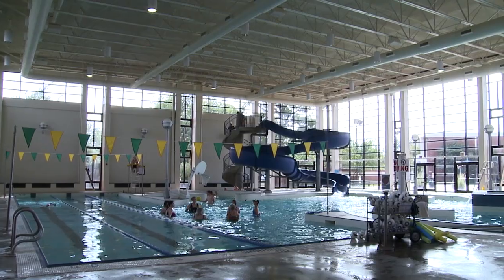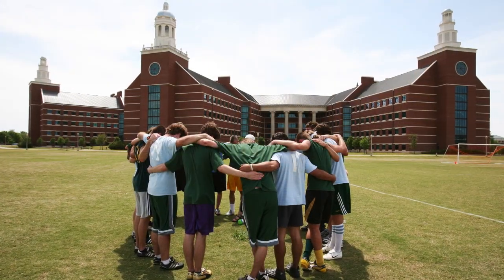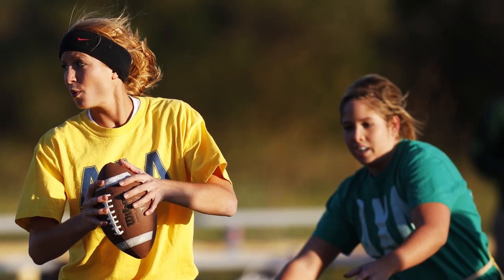And after a workout, nothing hits the spot like a dip in the pool. You can head down the 16-foot water slide, float down the lazy river, or just kick back and relax in the hot tub. Baylor has an active campus, and intramurals are a great way to get out, get your heart pumping, and have fun.